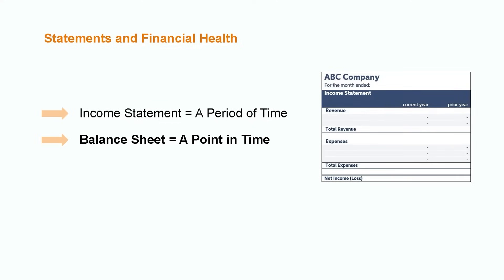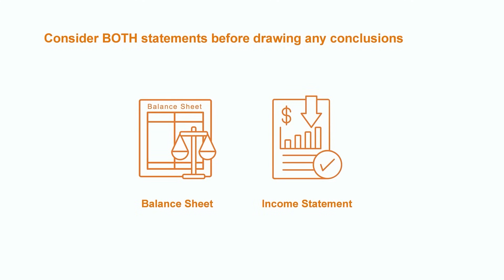You can think of the relationship between these two financial statements like a Hollywood movie. The income statement captures the content of the movie — this is where the individual scenes take place. Whereas the balance sheet is the overall production: the ending or the outcome resulting from all of the individual scenes.